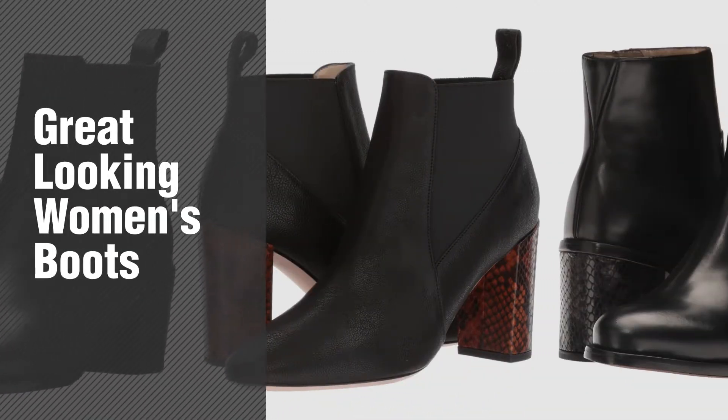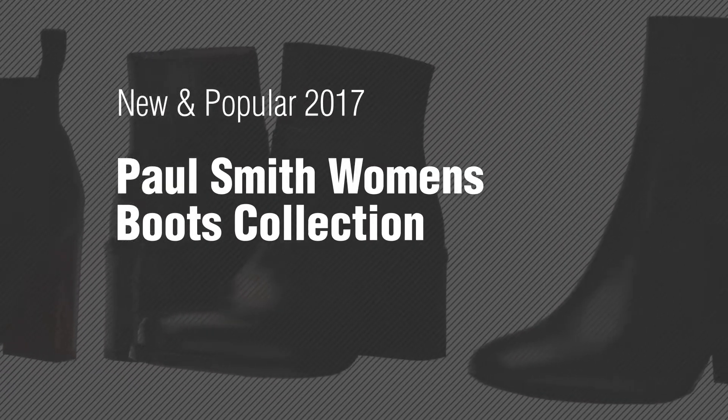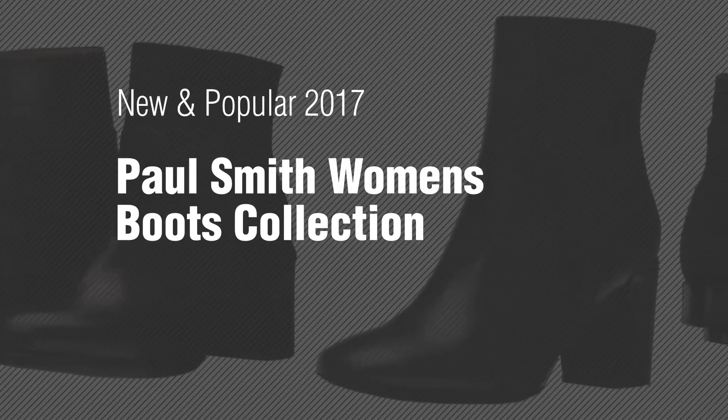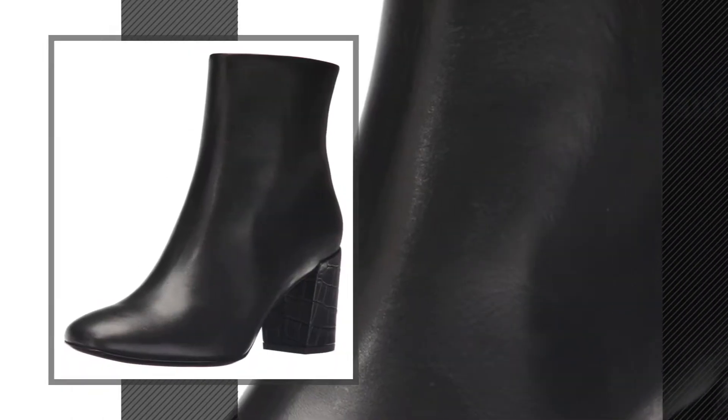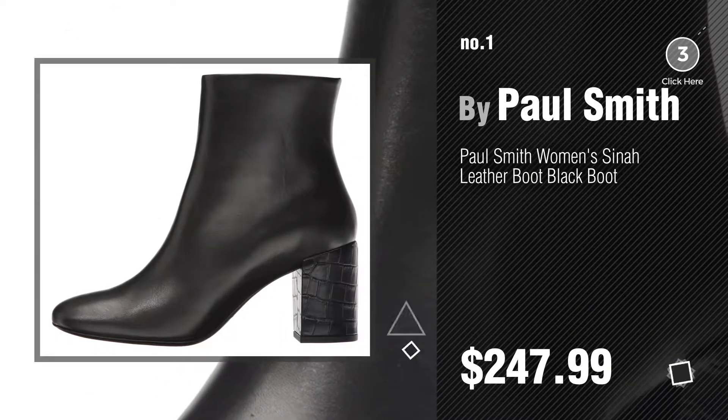If you're looking for great-looking women's boots, here's a collection you've got to see. New and popular 2017 Paul Smith women's boots collection — number one, most popular by Paul Smith. Watch this video and get inspired.